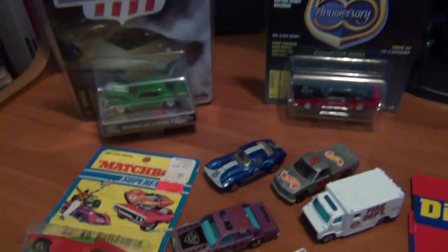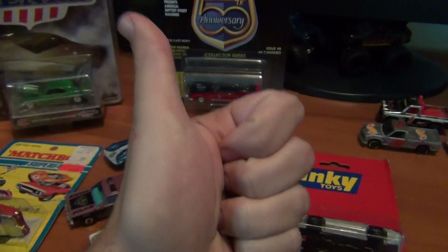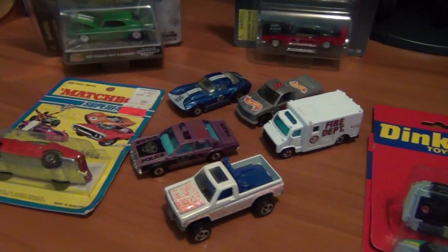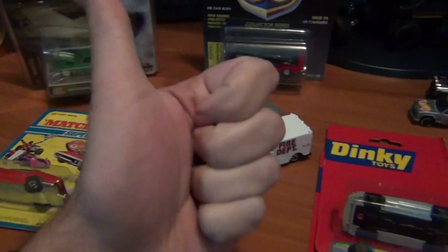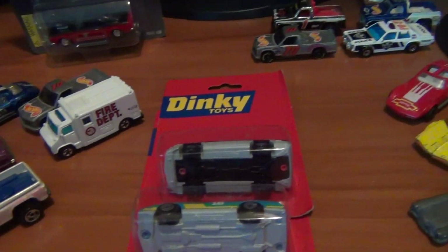Well here we go everyone, Josh the Collector Guy. Happy Fourth of July to all you American viewers out there. Hope you're having a good Fourth of July weekend. Hope everyone's had an awesome week as well and been able to get out and find some really good scores.